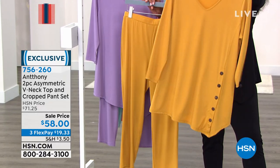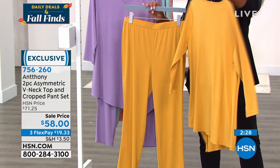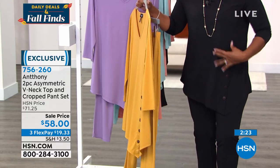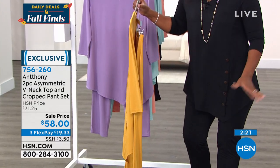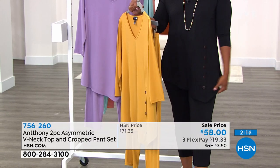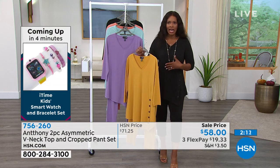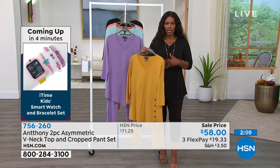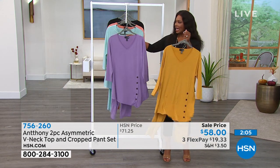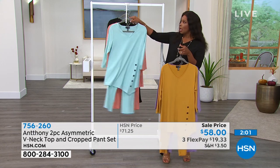I love the asymmetric hemline on the top — it doesn't cut you straight across, it just gives you a graceful movement. If you want the black, you do have to be quick — fewer than 90 are now available in black. A lot of you are also calling in for the lilac mist. Very beautiful. We also have amber and ice blue, of course, and the coral peach.